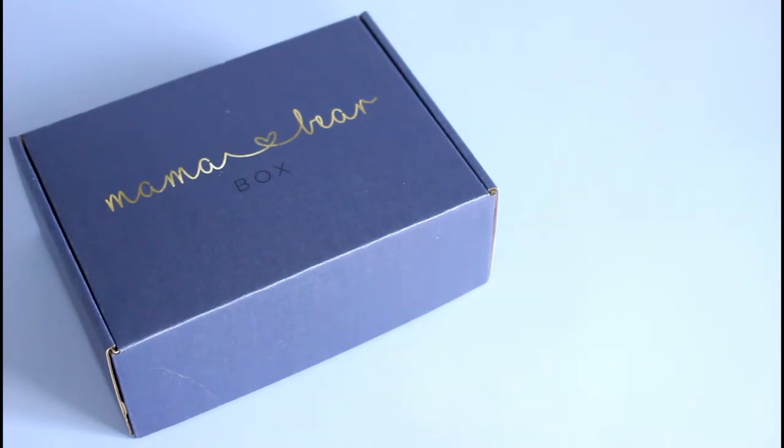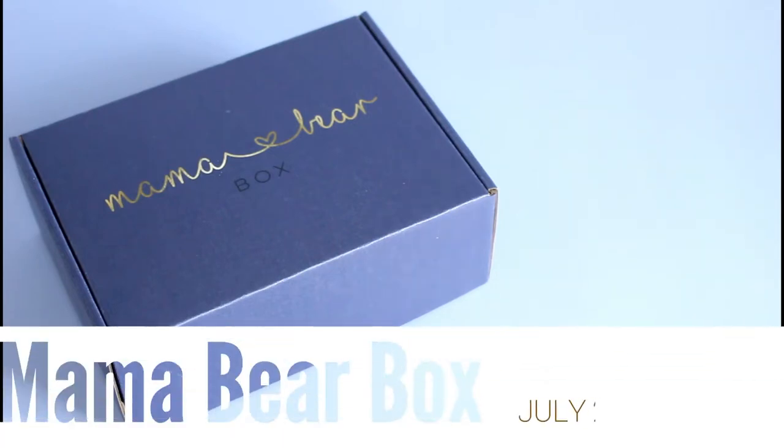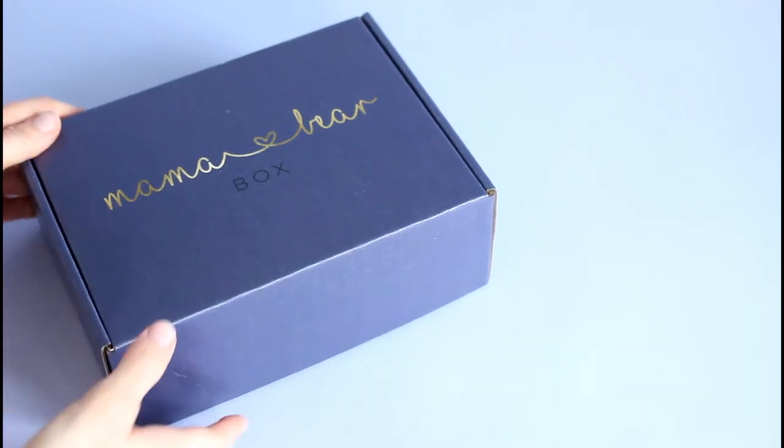Hi everyone, welcome back to my channel. Sarah from Your Boxes. I am reviewing Mama Bear Box. This is their July baby box. I received this box for the first time last month and I fell in love with it. It is so stinking cute.